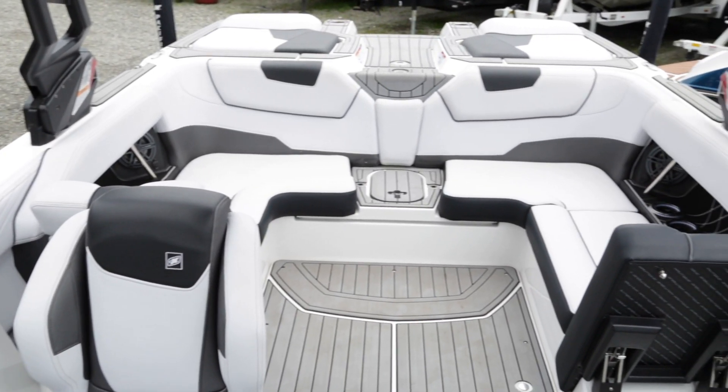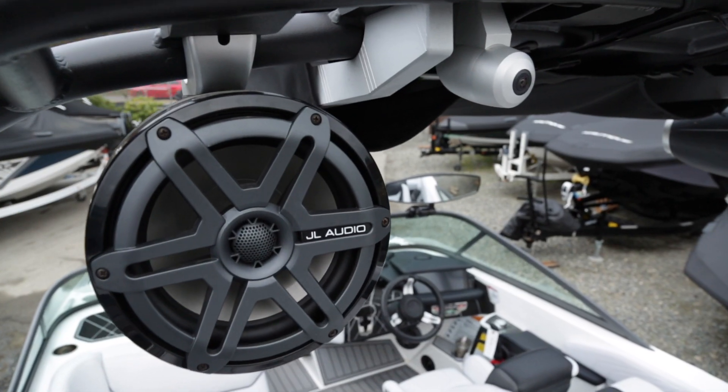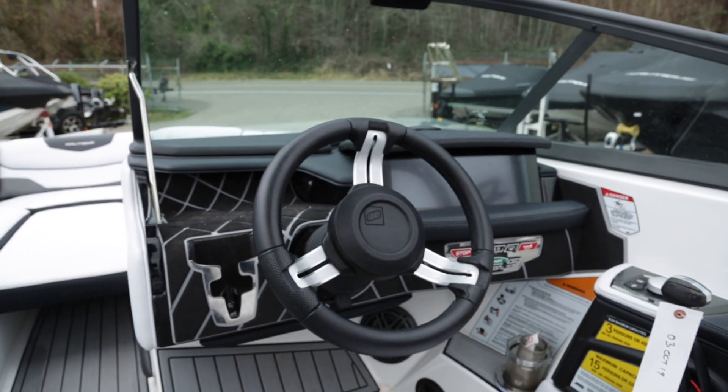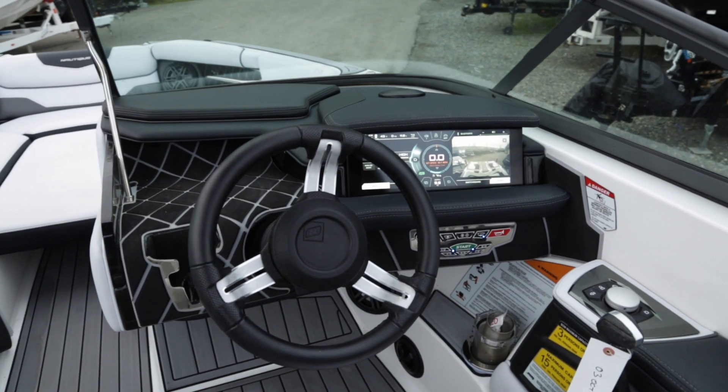The GS-20 and GS-22 both come with the PCM ZR4 6-liter 400 horsepower inboard engine, touchscreen displays, premium JL Audio sound systems, and an Atique surf system with Wave Play technology.